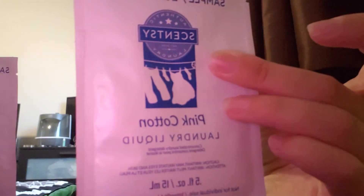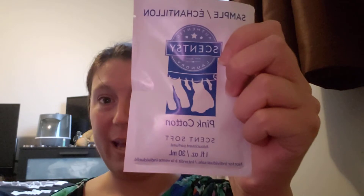Now we have a couple of samples here of Scent Soft and the laundry liquid. The laundry liquid is how it sounds — it's laundry liquid. This one is in Pink Cotton; I haven't tried it before, so I'm excited to. And this one is Scent Soft, meaning it's what makes your clothing soft — you would put these two in together. This is also in Pink Cotton.